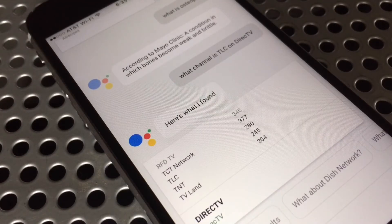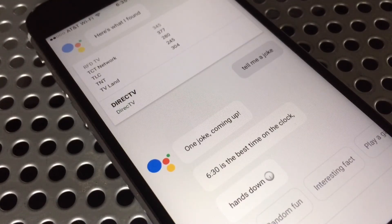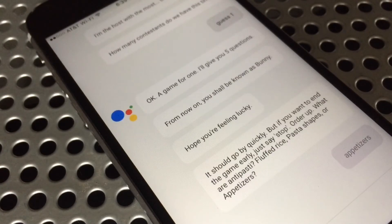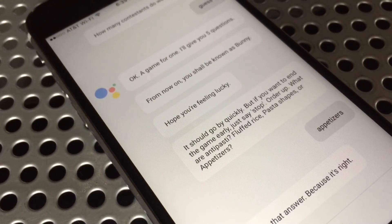That's not even mentioning how genuinely entertaining the Google Assistant is. It's not just telling jokes or answering funny questions — there are actually full games built in, everything from Magic 8 Ball to guess-that-movie-title, and a really hilarious game show you can play with multiple people. For example, it asked: "What are antipasti — fluffed rice, pasta shapes, or appetizers?" The answer was appetizers, and the assistant said "I like that answer because it's right."